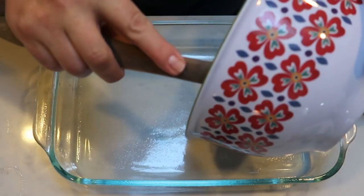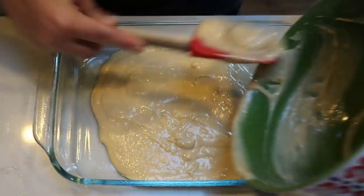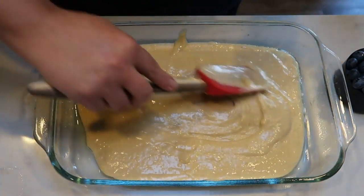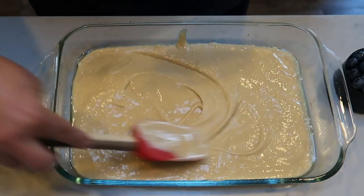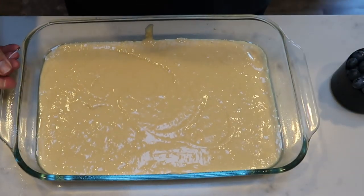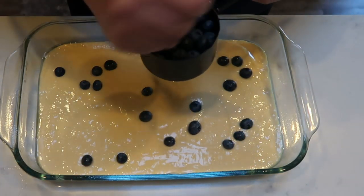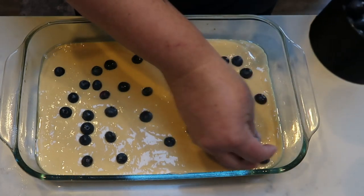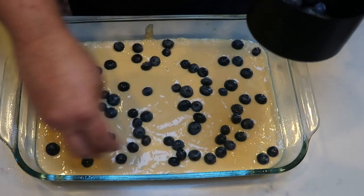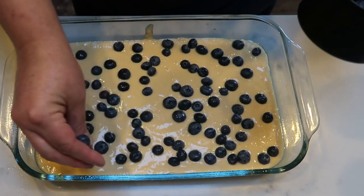Once your mix is nice and combined, we're going to add it to a greased 9x13 pan. Make sure your pan is thoroughly greased so that your pancake bake doesn't stick to the sides, because it will puff up in the cooking process. Spread it out as evenly as you can so that you have nice even pancake squares. The last step is to add one cup of blueberries sprinkled over the top. This is going to go into the oven at 425 degrees for 15 to 18 minutes, or just until your pancakes are cooked all the way through.